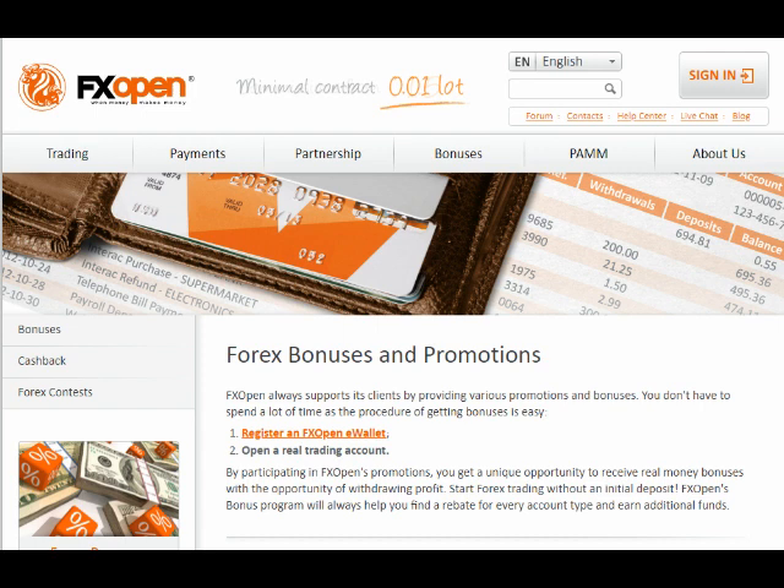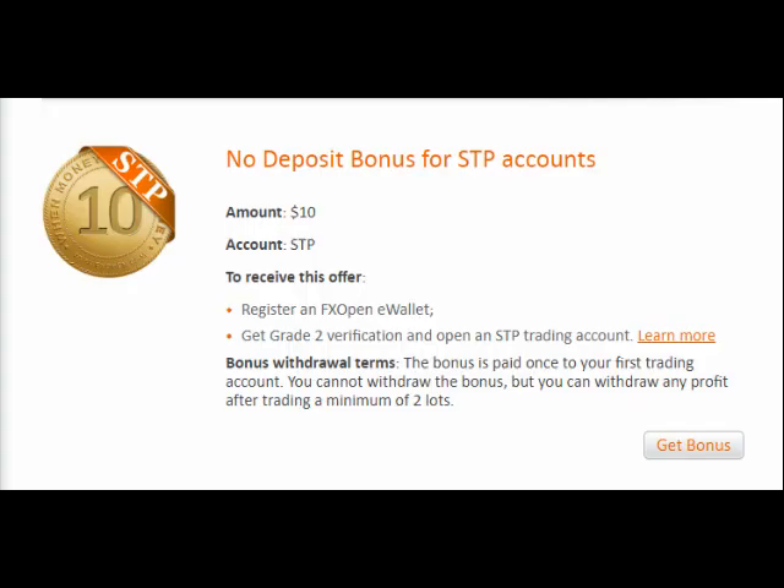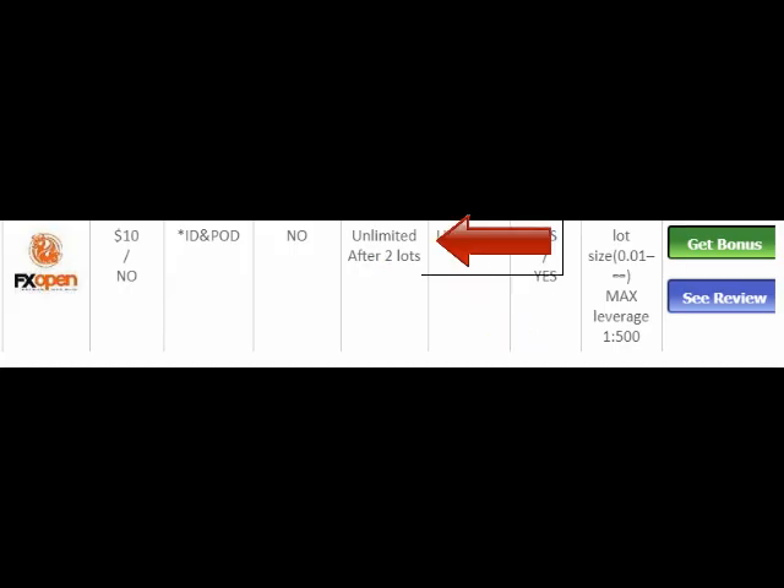Number five: FXOpen is the next broker in our list with a $10 no deposit bonus. Although it seems small, the required conditions for withdrawing are simpler than many other brokers. There is no limitation on time or the amount of profit you can make; however, you must trade two lots before withdrawal. The bonus is not available in the US, Belgium, Algeria, Indonesia, Pakistan, and Bangladesh.